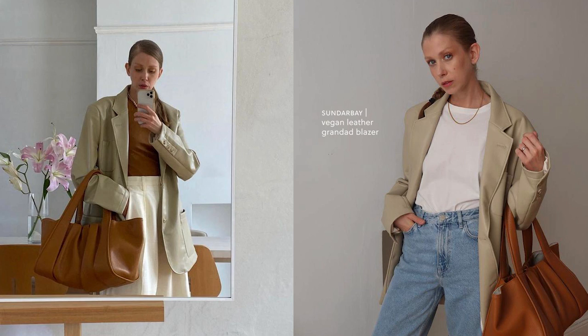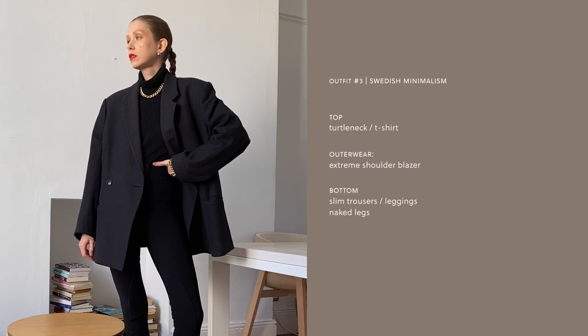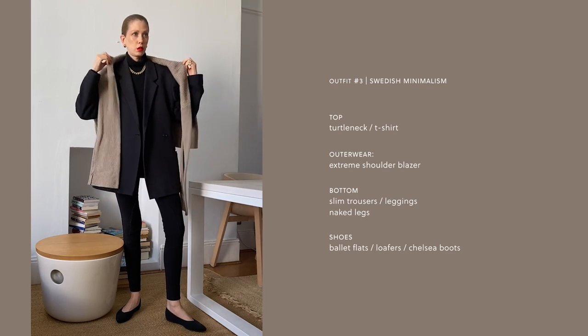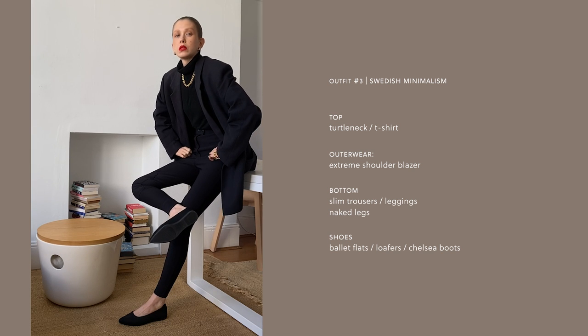My other favorite I just got this spring is gifted from Sundar Bay — it's a vegan leather granddad blazer. I wear these two blazers over anything, but my repeat wear outfit recently has been to wear it with a turtleneck or t-shirt and then slim legs — either slim trousers, leggings, or naked legs. It's a fun silhouette: boxy upper body with slim legs. If I want to go full-on Swedish I wear a sweater tied around my shoulders with ballet flats, loafers, or Chelsea boots. But usually I want to quirk it up a little so I go with chunky shoes instead.